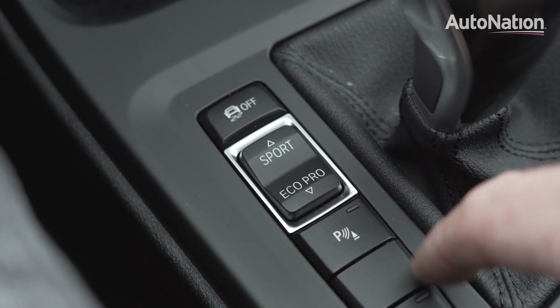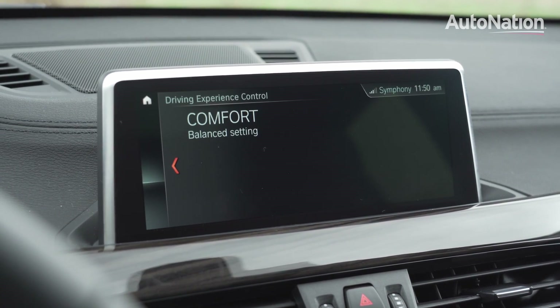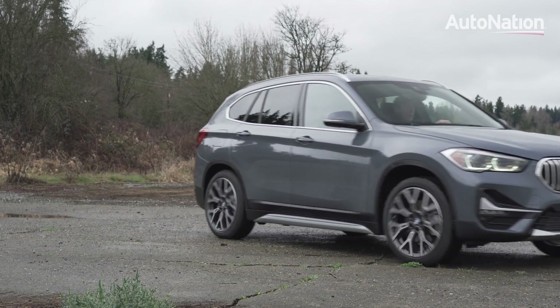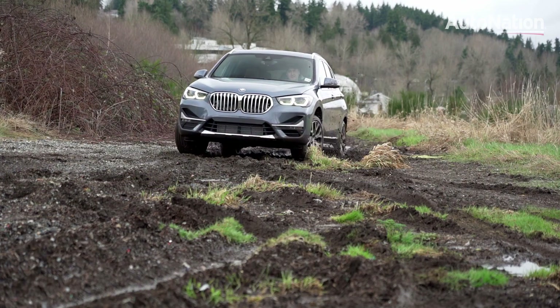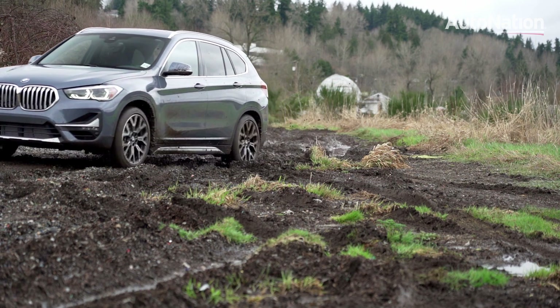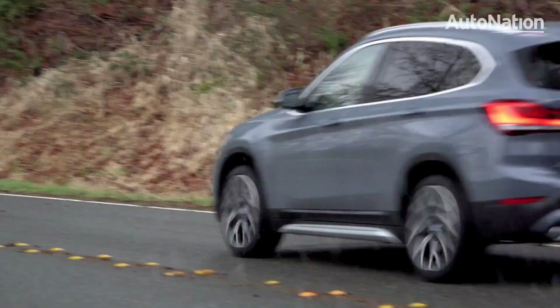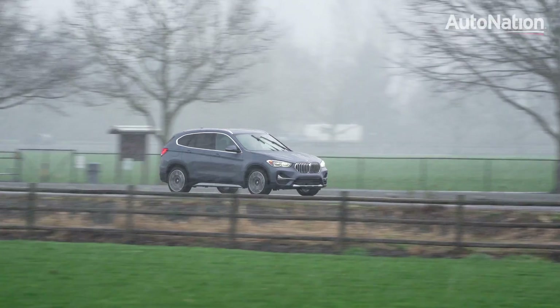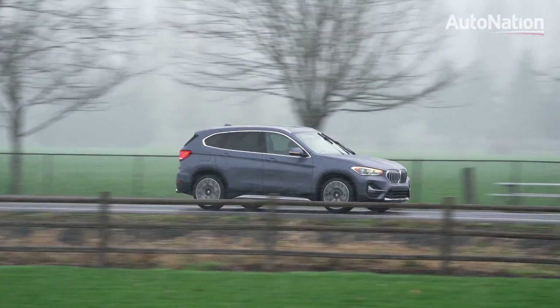With the push of a button, adjust the drive modes from Eco to Dynamic, the latter of which tightens up the X1's steering and improves throttle response for more dynamic driving. And this is where the X1 really rises above the competition in the space. The nimble handling and direct response of every input is exactly what BMW drivers expect, and here the X1 delivers.